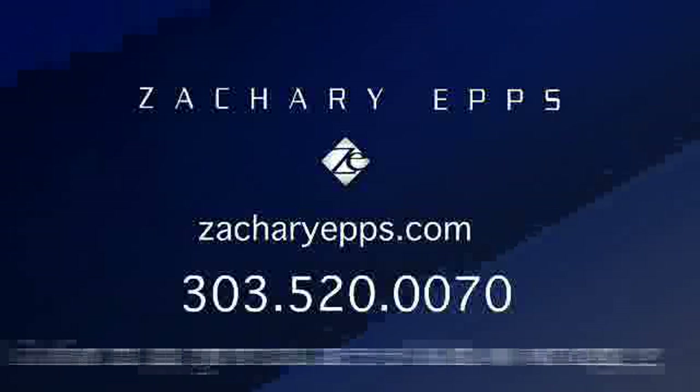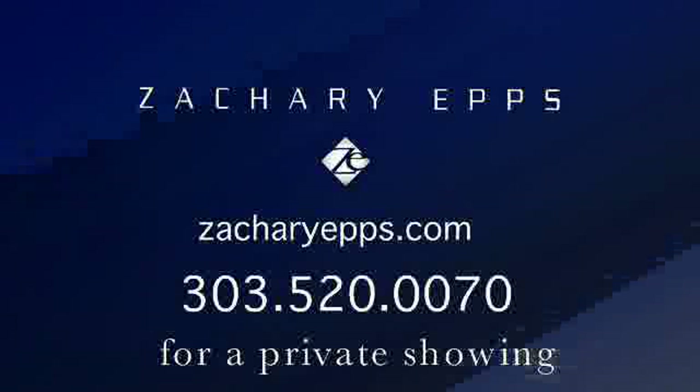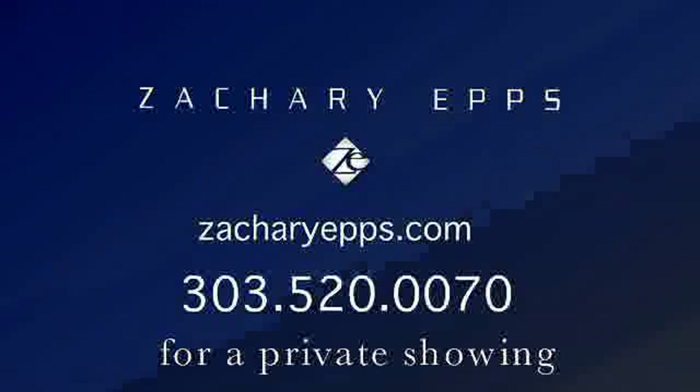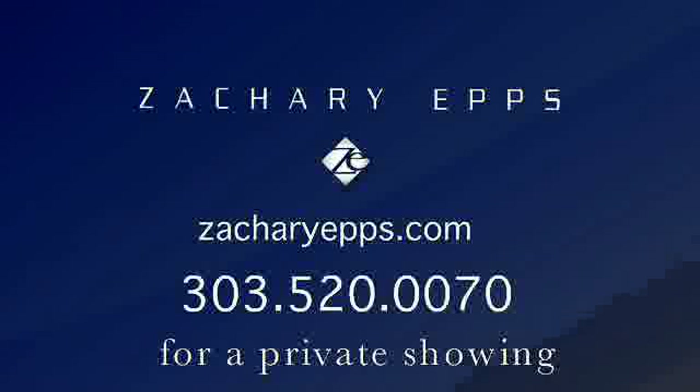Now, if you'd like to see the full video tour, please follow the link that's in the text description for this video. It'll take you directly to the tour on my website. Thank you.